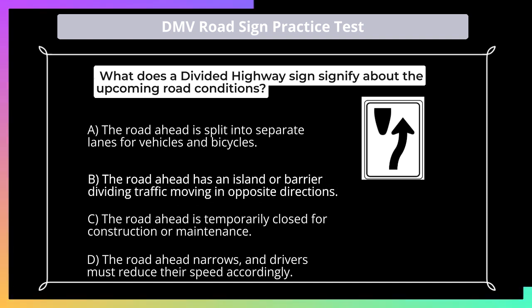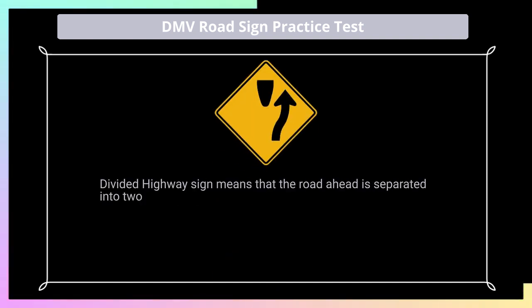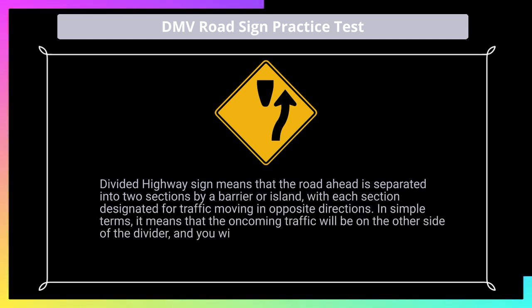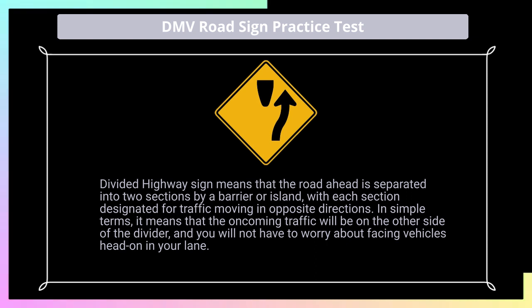Answer: B. A divided highway sign means that the road ahead is separated into two sections by a barrier or island, with each section designated for traffic moving in opposite directions. In simple terms, it means that the oncoming traffic will be on the other side of the divider, and you will not have to worry about facing vehicles head-on in your lane.